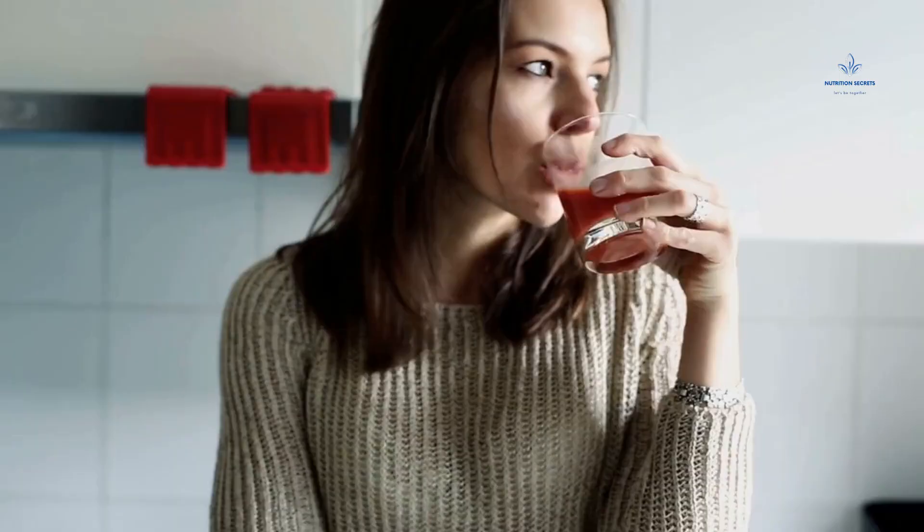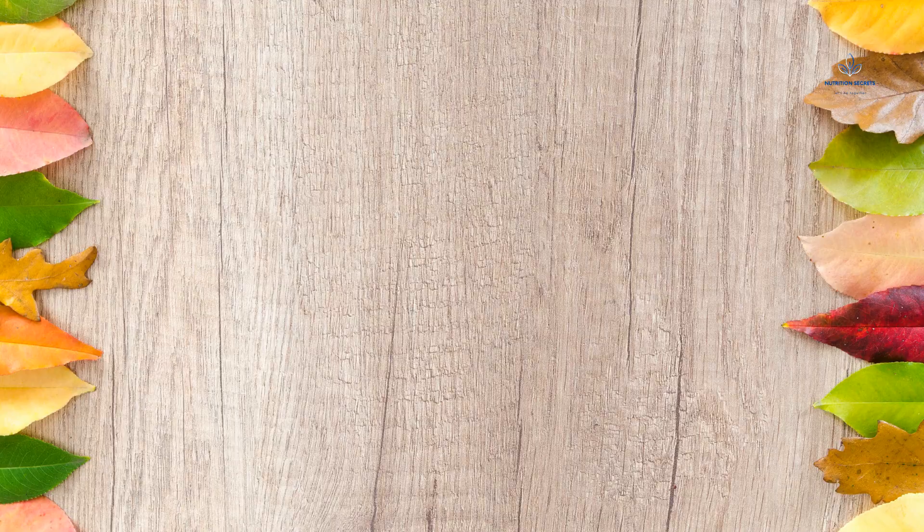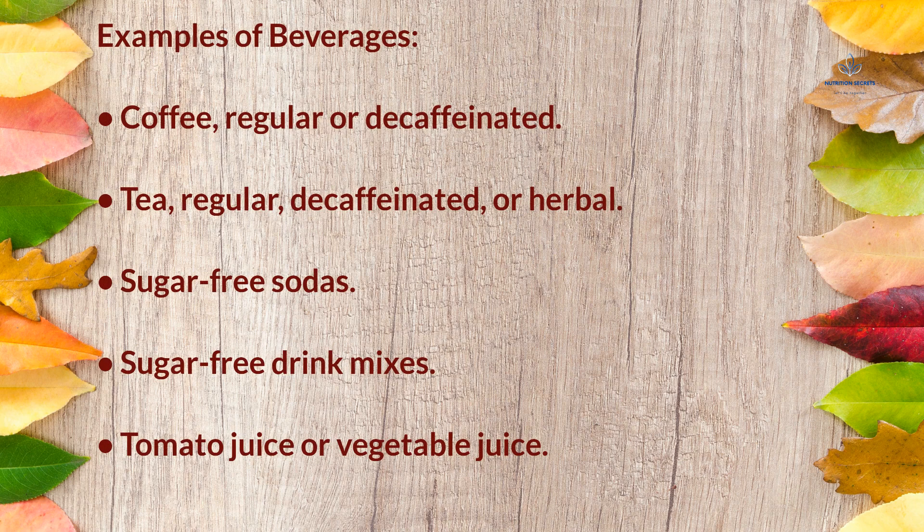Beverages: you may drink unlimited quantities of these beverages, although drinking your caffeine in moderation is advised. Examples include coffee (regular or decaffeinated), tea (regular, decaffeinated, or herbal), sugar-free sodas, sugar-free drink mixes, and tomato juice or vegetable juice.